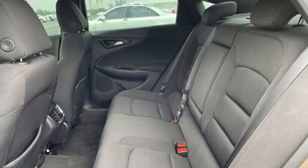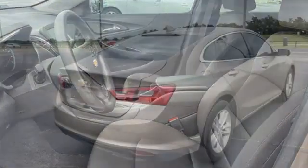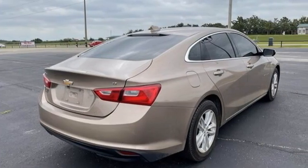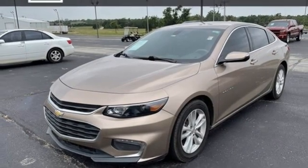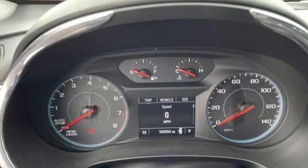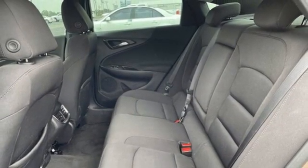Bluetooth Wireless Audio Streaming, Apple CarPlay, Android Auto, Manual Tilting Steering Column, Doors and Push Button Start Proximity Key, Manual Telescoping Steering Column, Eco-Tech Engine, Aluminum Wheels, Gas Pressurized Shocks, and OnStar 4G LTE Wi-Fi Hotspot.